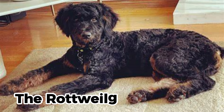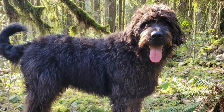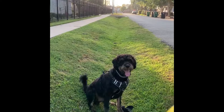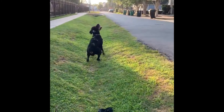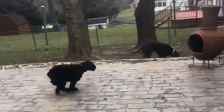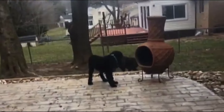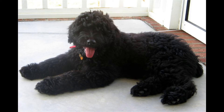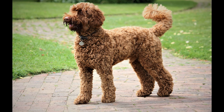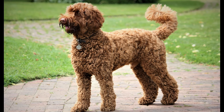The Rottweiler Poodle Mix, also known as the Roddle or the Roddy Poo, is a result of a Rottweiler mixed with a Poodle. This mix is a large, intelligent, and loyal dog that inherits some of the best qualities from both of its parents. The Rottweiler Poodle Mix can be black, brown, gray, white, or red in color, with a wavy or curly coat that sheds very little.